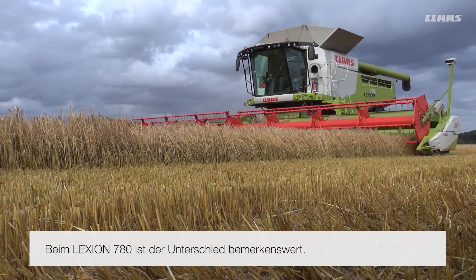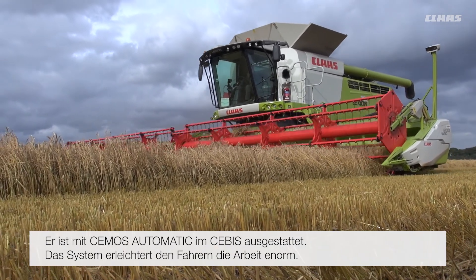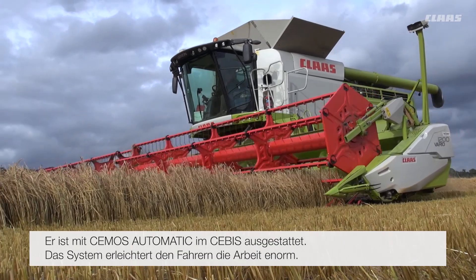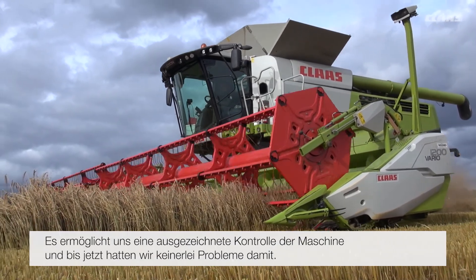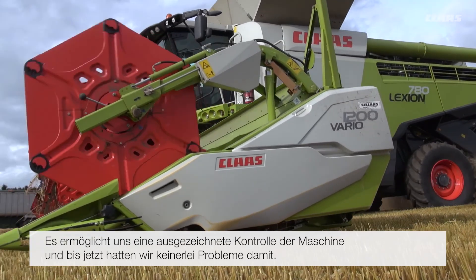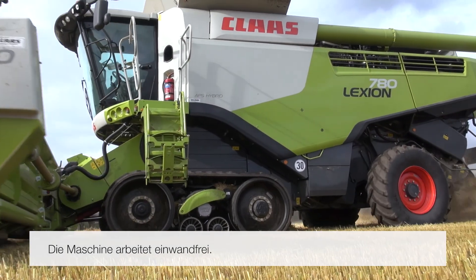We noticed a massive difference with the 780. We had the CMOS system as opposed to the CBIS — it just helped make everything that our combine operators do much easier. The control we have with it is fantastic and so far we've never had any problems with any part of it. It's mechanically very sound.